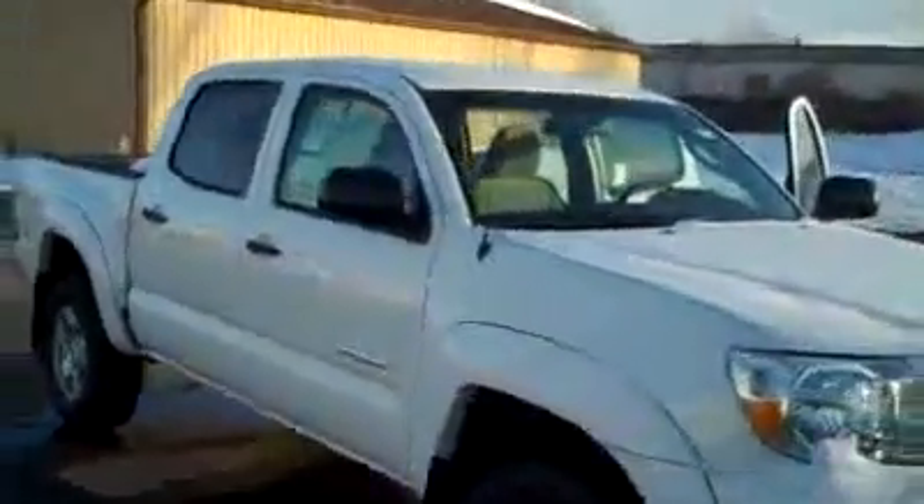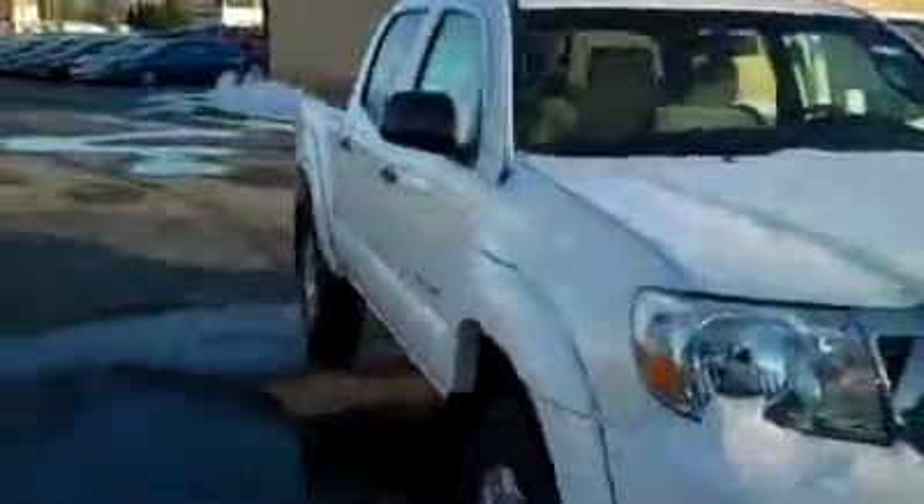This is our 2010 Toyota Tacoma here at Labadee Toyota Scion. This vehicle is a 4.0 V6. The color of the vehicle is white. You do have 16-inch steel wheels, power windows, locks, and cloth interior, which is gray.